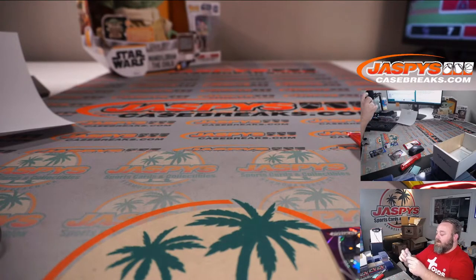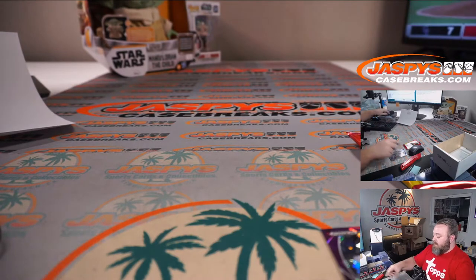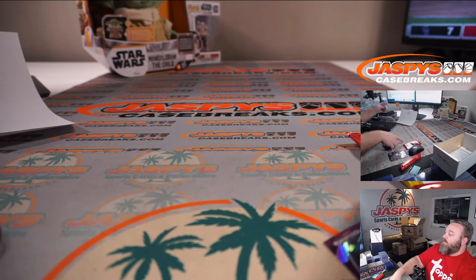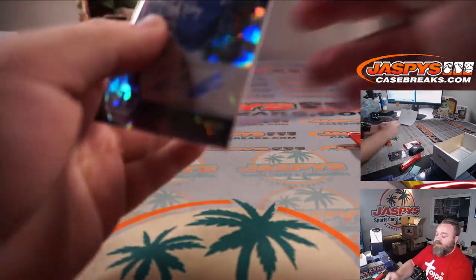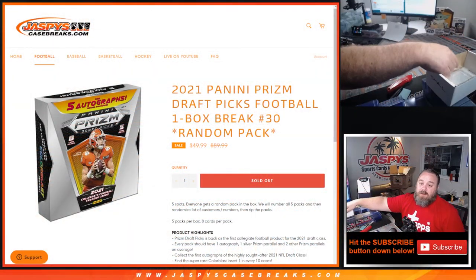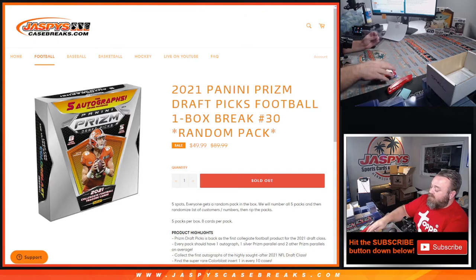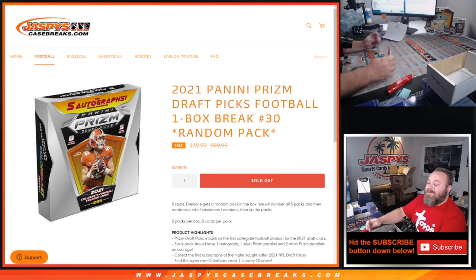And there you go guys, that is the break. Thank you Ryan and Elliot for getting in — not the rookie quarterback at all that we were looking for, but thanks for getting in. Next random pack break, five packs available, is in the store now from a fresh box of Prism Draft Picks. That was 2021 Panini Prism Draft Picks Football, one box break, random pack number 30, from JaspiesCaseBreaks.com. I'm Sean, JaspiesCaseBreaks.com — thanks for hanging out, we'll see you next time.